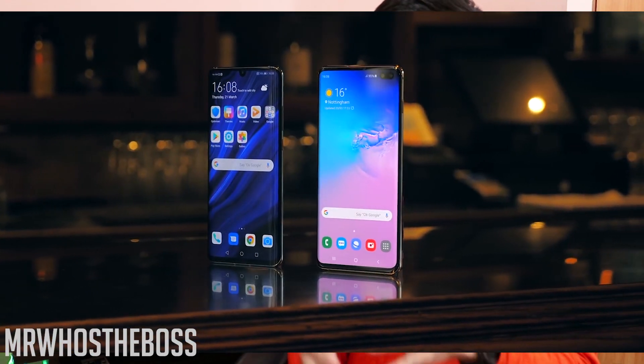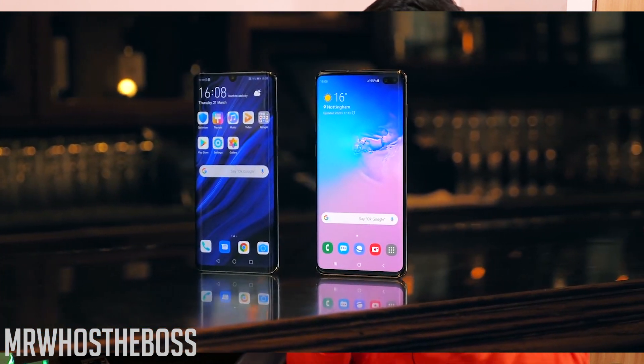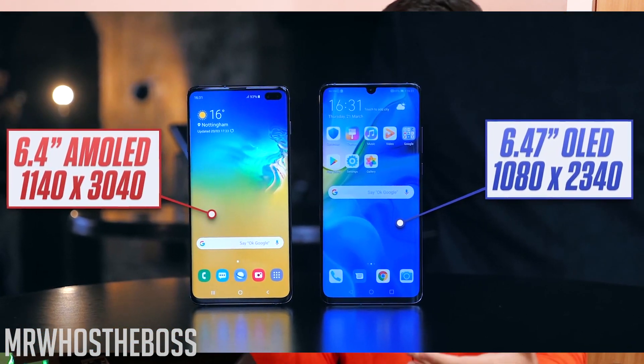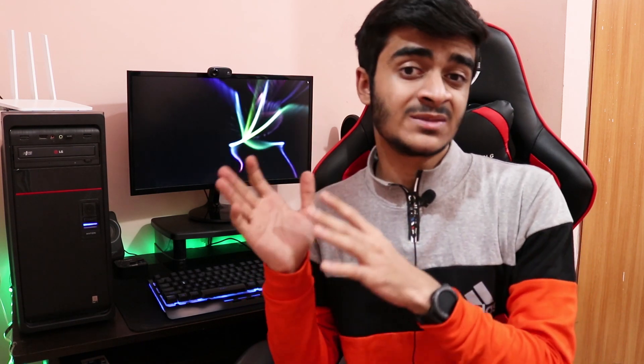Starting off with the displays. The Galaxy S10 Plus has a Quad HD+ display, 6.4 inches, 3040x1440, Super AMOLED panel. It gets really bright, plenty sharp, colors are good and saturated, there's good contrast with inky blacks. It's just a really good panel — I'd go as far as to say it's the best display on the market.